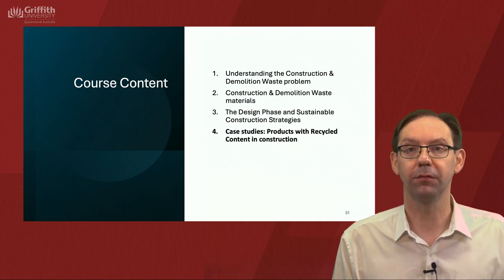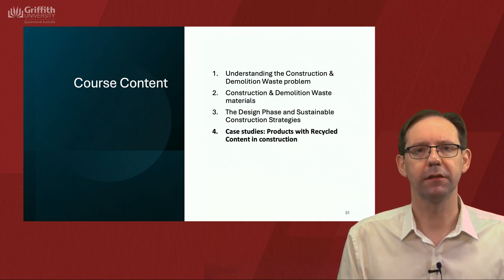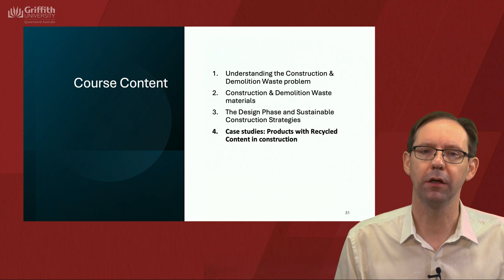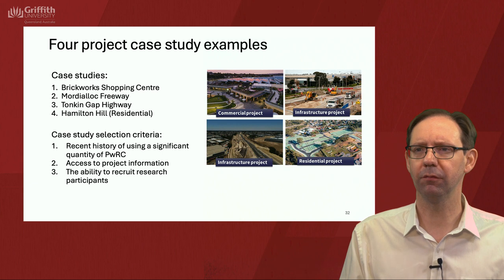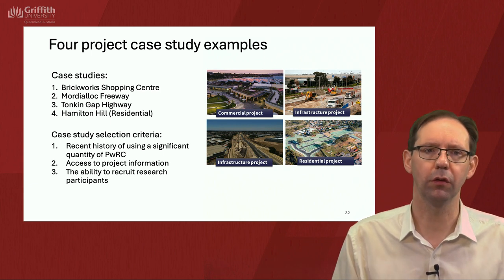Welcome back. This is the fourth and final session and we're bringing it together with some case studies looking at products with recycled content in construction. I hope you can learn something from these case studies for the work that you do.